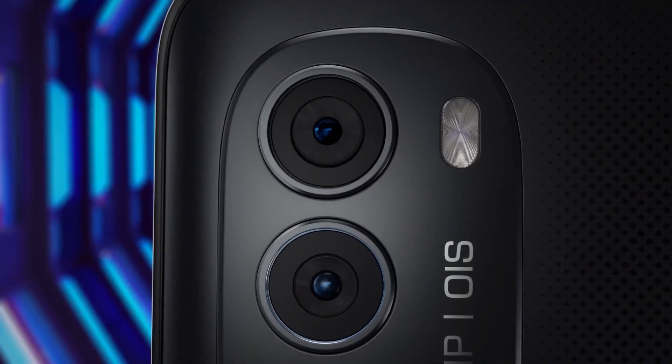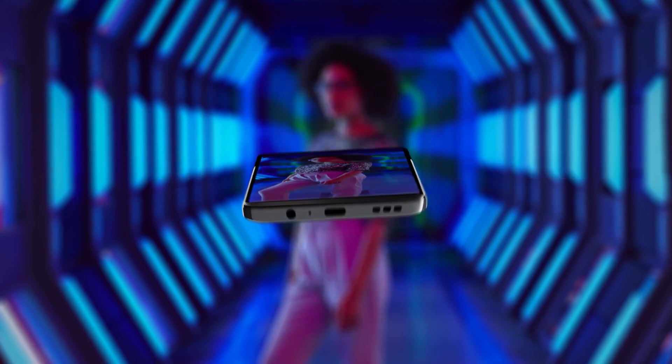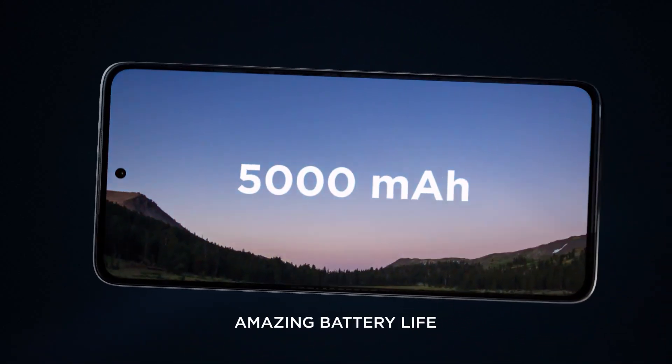It also offers good battery backup. It has a 5,000mAh battery with 33W fast charging. There is a decent performance and a decent camera. If you want an all-rounder phone, you can use the G82 for decent gaming and camera performance.